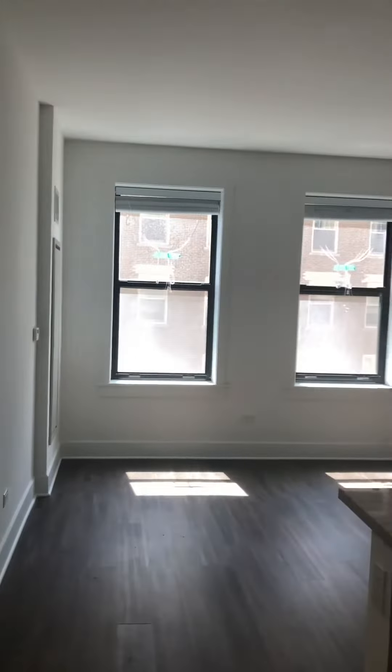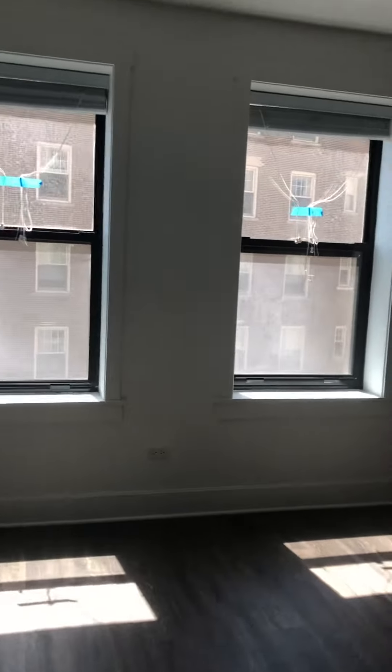We're walking into the one-bedroom at the Shoreland, apartment 608. Maintenance is still in the process of getting this apartment ready, so it still needs to be cleaned.